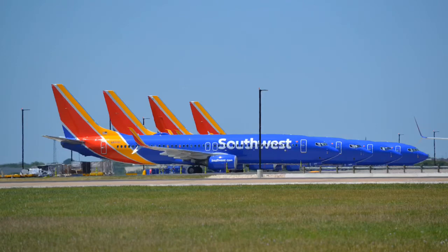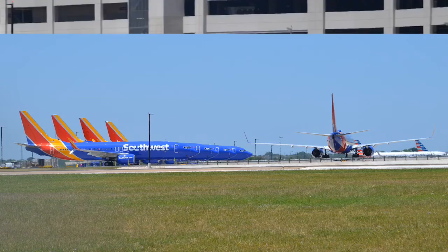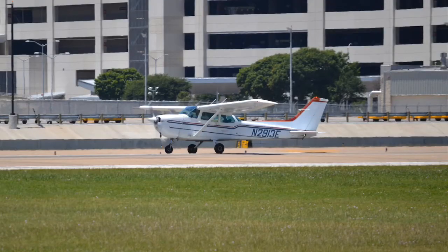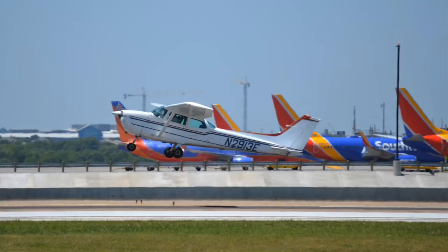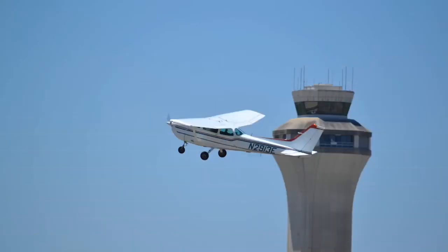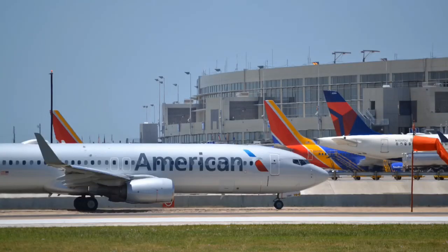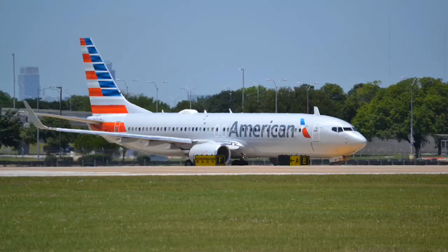Here are the grounded Southwest planes due to COVID-19 — such a sad, sad picture. Here is a Cessna Skyhawk, also known as the Cessna 172. Beautiful picture with the control tower. An American 737-800 on its way taxiing out of Austin airport.